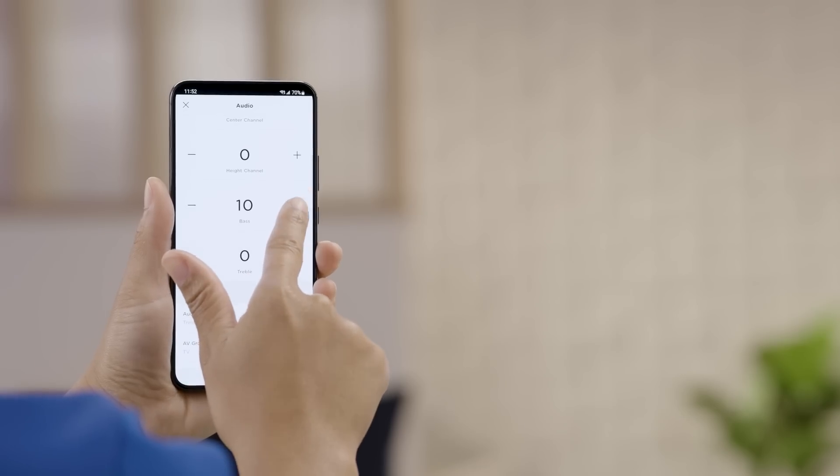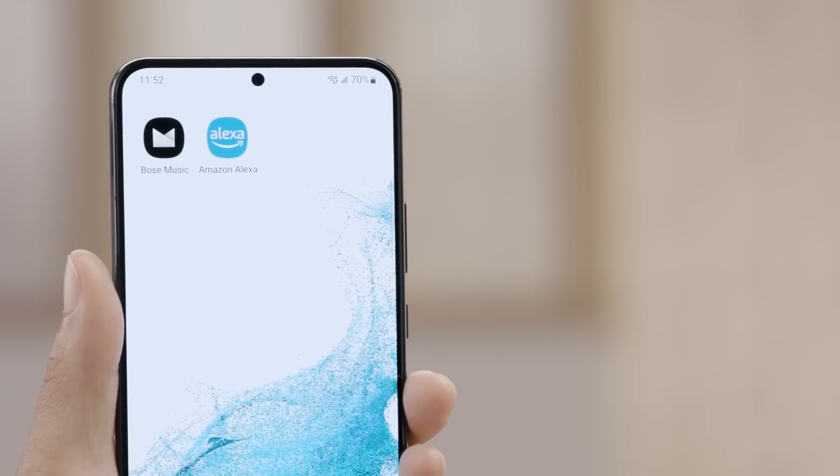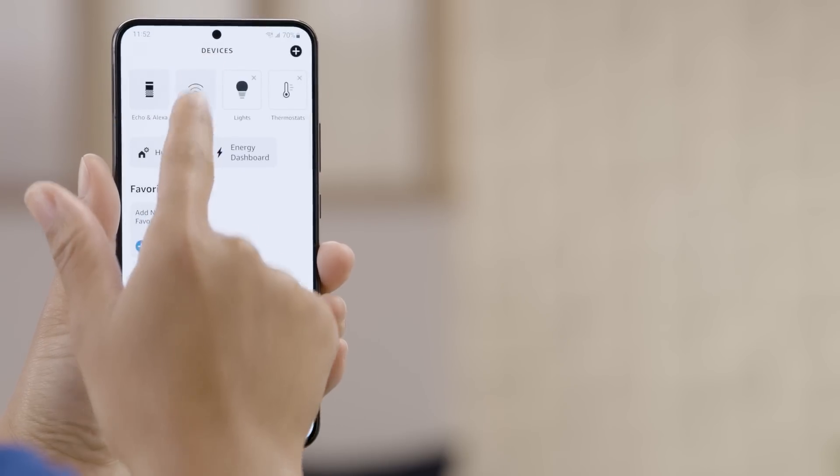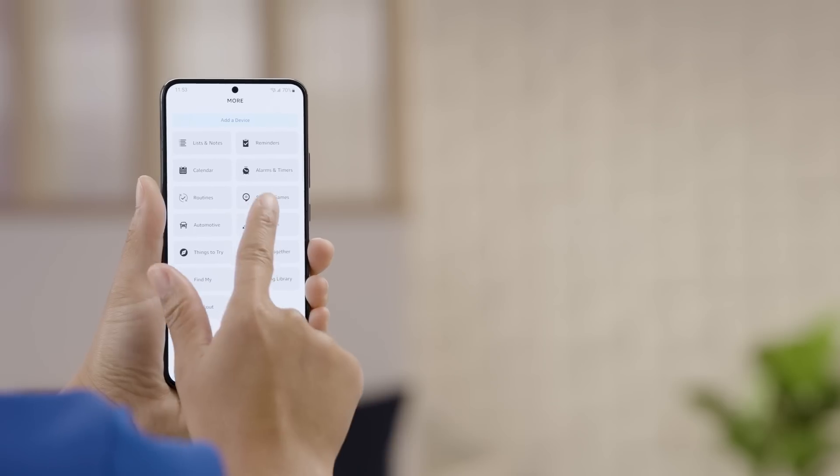The app allows you to control other things like bass and treble, so you can dial it in just the way you want it. It also helps with controlling other Bose smart speakers around your home — you can sync the whole home playing the same thing, or have them play different things. You can also download and use the Amazon Alexa app to personalize your Alexa experience, access skills, routines, and more.